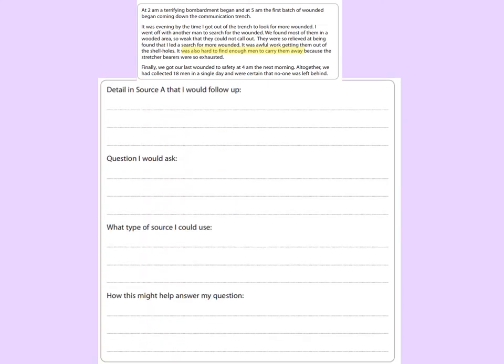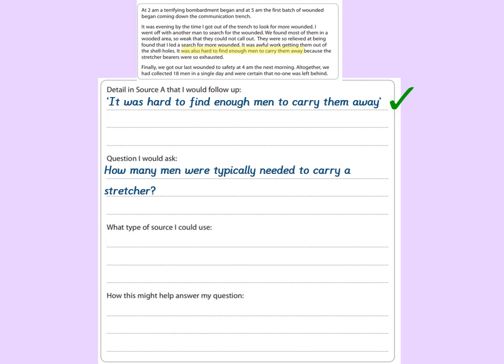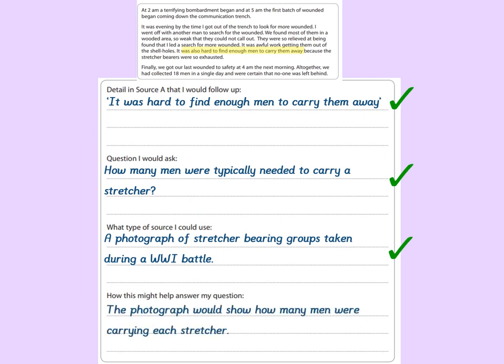Here is the table in full — all four sections of it. Detail in source A that I would follow up: 'It was hard to find enough men to carry them away.' I get a mark for that because that is a relevant detail to the work of the stretcher bearers. Question I would ask: 'How many men would typically be needed to carry a stretcher?' I get a mark for that — it's relevant to the work of stretcher bearers. The type of source I could use: a photograph of stretcher bearers taken during a World War One battle — that would be relevant and it would give me the information. How might this help answer my question? The photograph would show how many men were carrying each stretcher, and indeed I've even got a specific photograph in mind that I might use, which you may well have seen too.